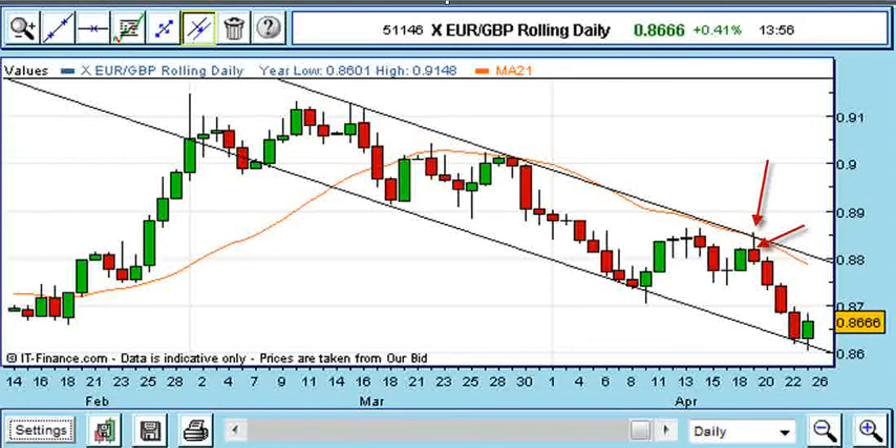My first target was £87, so I placed a limit order to buy back £3 at 87.10, and after that I was going to target 86 with a trailing stop loss.